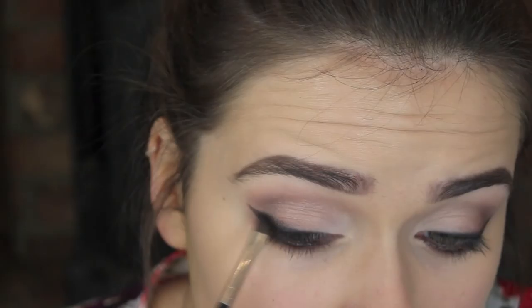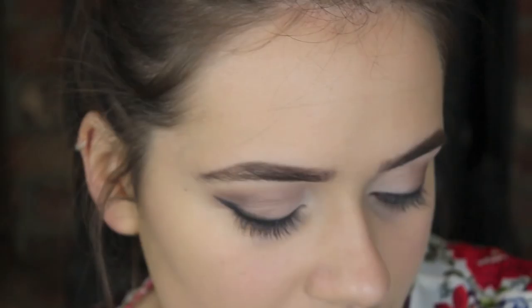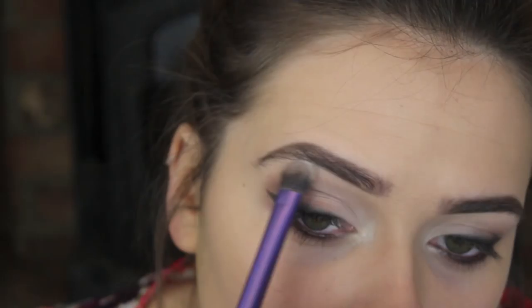Rather than panicking because you've got gel eyeliner all over your face! Take that same brush and just run it along the edges to make it blend in. I'm now going to put on a little bit of an inner corner highlight because I think it looks nice. Going back to my MUA palette, I'm going to use the highlighter shade — just the lightest shade in the palette. Just popping it in there and a little bit on the brow bone, just to add a little bit of shimmer.